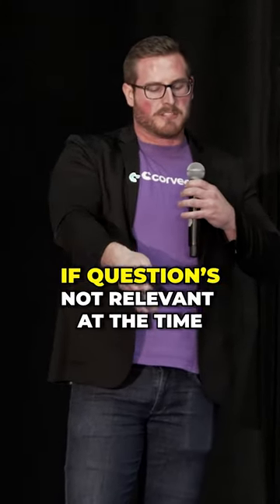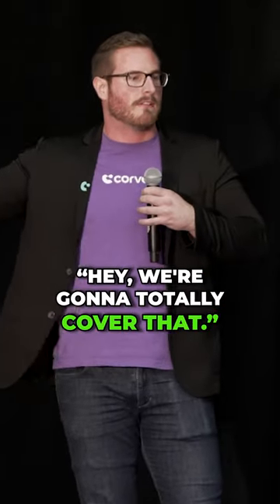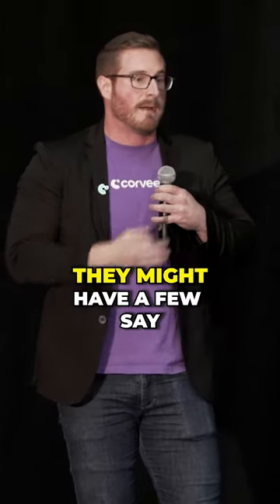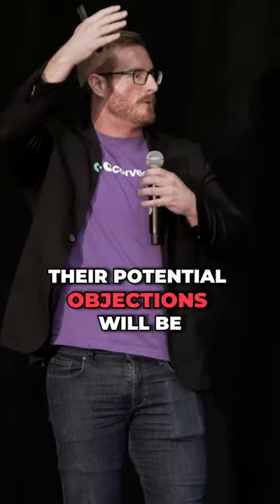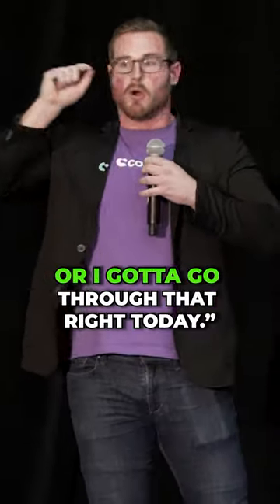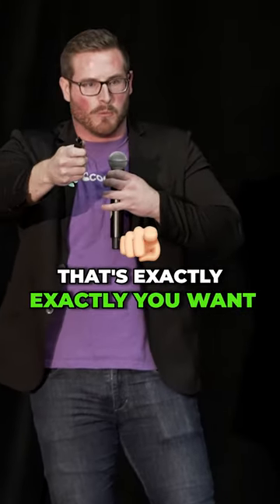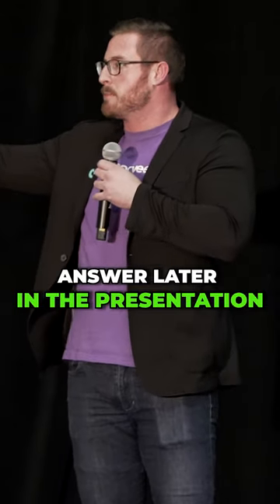So if the client asks a question that's not relevant at the time, usually what I'll do is say 'hey, we're gonna totally cover that.' At the beginning of the agenda, if they have questions right out the gates, say 'totally, we're gonna get that.' In many cases they're just trying to tell you what their potential objections will be — store that away. You want them being curious, wanting to get that answer later in the presentation.